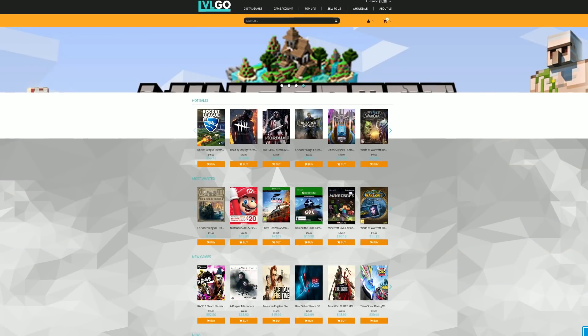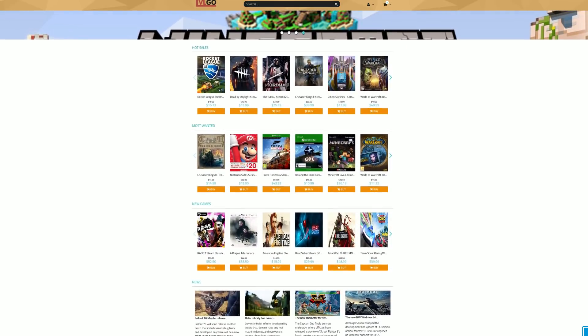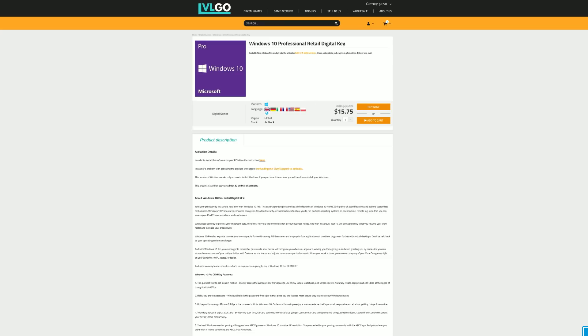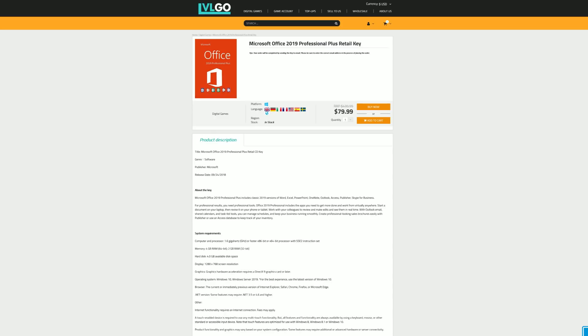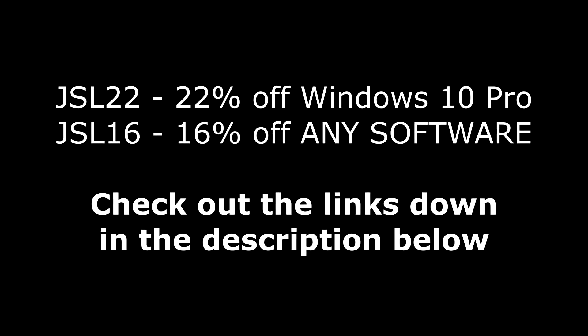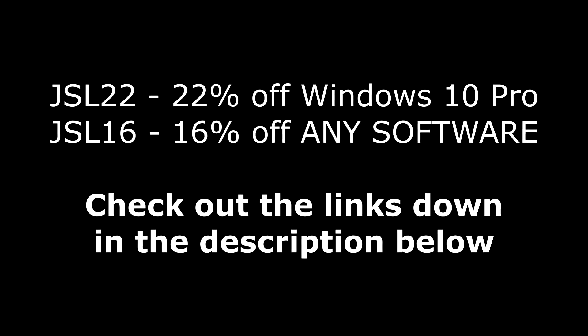But first, today's video is brought to you by LevelGo.com, where you can save money on games for all of your favorite platforms, as well as software like Windows 10 Pro for under $16, Microsoft Office 2016 Professional Plus for under $40, and Microsoft Office 2019 for under $80. And if you use my code JSL22 at checkout, you can get 22% off of Windows 10, or use the code JSL16 to get 16% off of any software over on LevelGo.com when you use the links down in the description below.